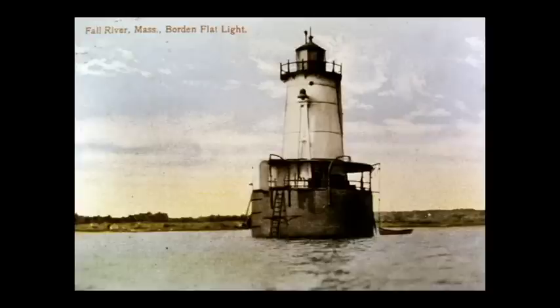Borden Flats Lighthouse. The lighthouse was built around 1880 and was built to warn mariners of the shoals which exist around it. It was manned until the late 1930s when it was automated. It is now privately owned and can be rented for overnight stays. The Coast Guard maintains the light and the fog signal is now located on the nearby Braga Bridge.